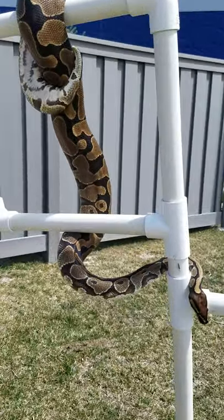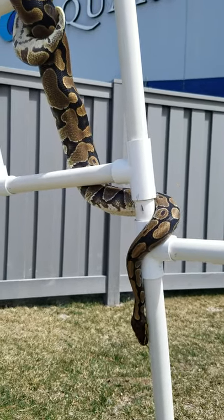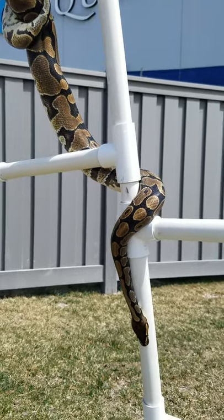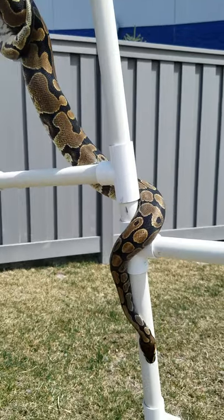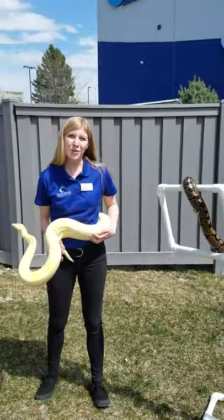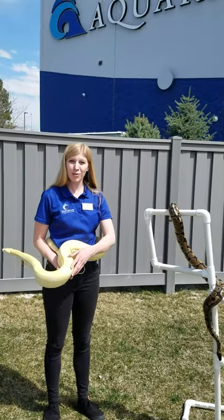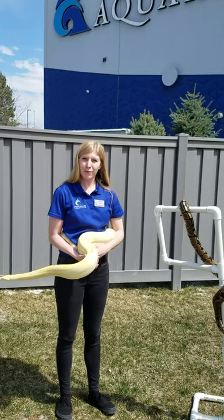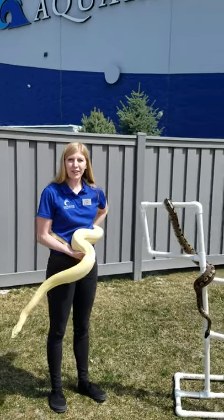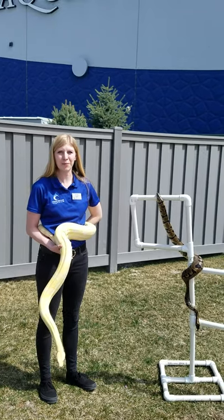This is a form of enrichment for both of these snakes. We like to give our animals lots of different types of enrichment — it's just something new for them to do. So we're going to enjoy the sunlight a little more out here. Thank you guys for joining us. If you want to see more videos, check in every day at 3 o'clock and we'll have something more to show you. I hope to see you next time.